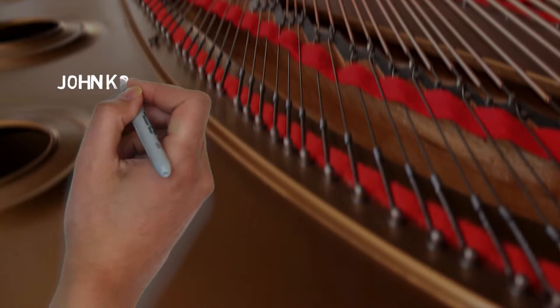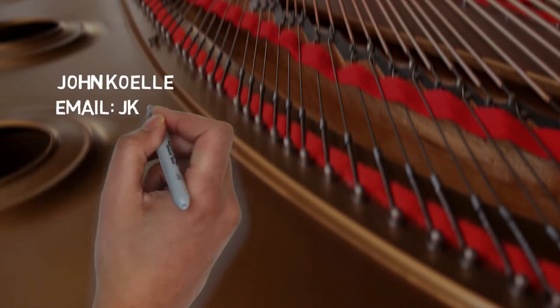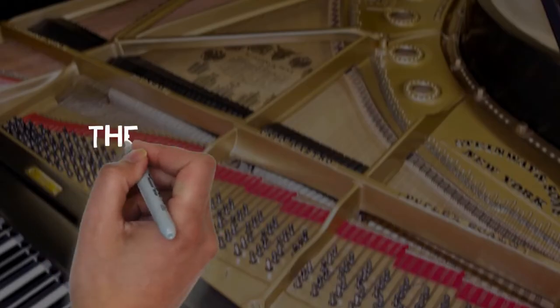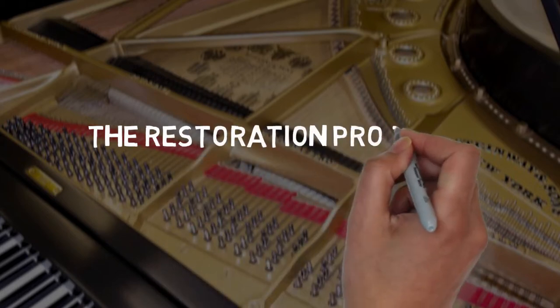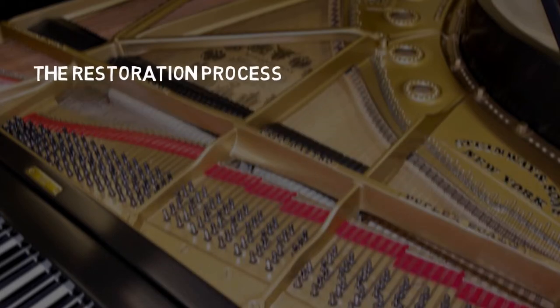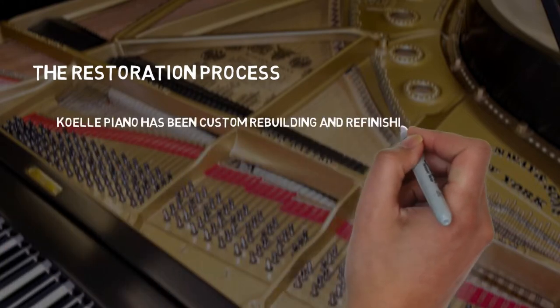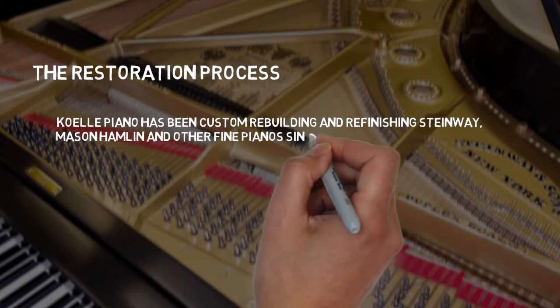You can contact John Coley at jkoelle@aol.com. Now we're going to go on to the restoration process in John's own words. Coley Piano has been custom rebuilding and refinishing Steinway, Mason-Hamlin, and other fine pianos since 1976.